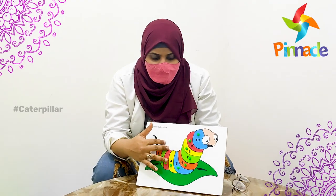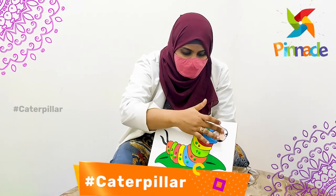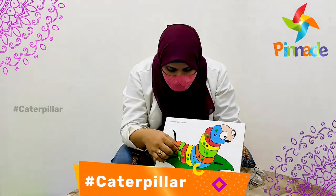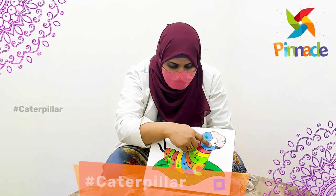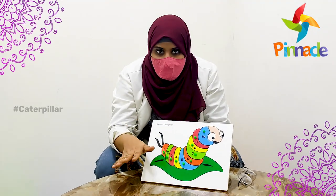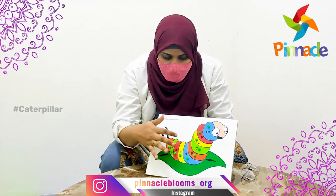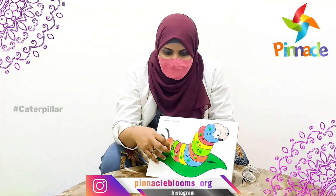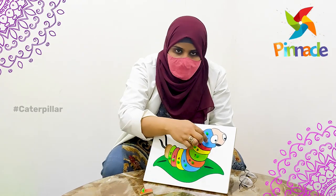Basically, this is a wooden tray in which a caterpillar has come. It has different numbers from 1 to 10. When you have a child, you will say 1, then the child will pick 1. You have to place all numbers from 1 to 10.